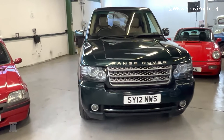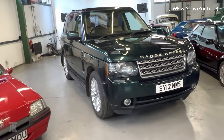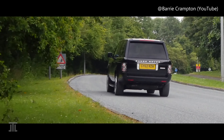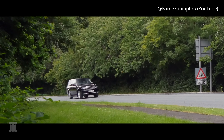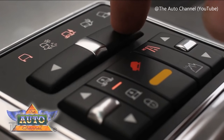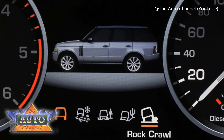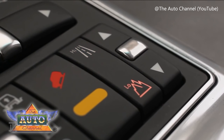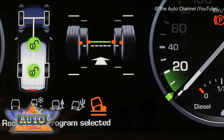The 4.4-litre engine lived on for another decade after the discontinuation of the L322 generation in the next-gen Range Rover. Hence, the 4.4-litre TDV8 essentially combines a modern drivetrain in the classic design of an L322. Needless to say, this Range Rover is rather good off-road. Considering its price on the used market, it quite likely will be used more and more for this purpose.